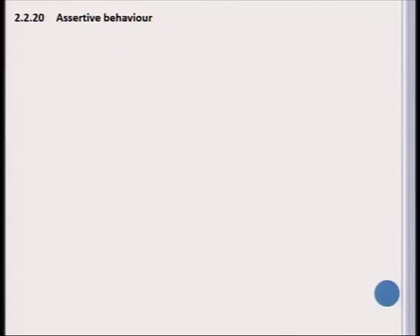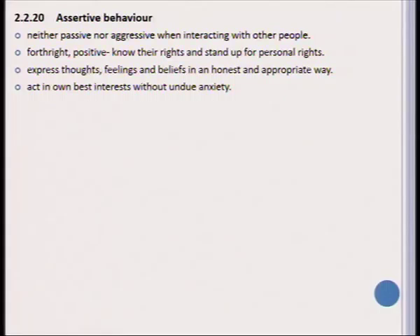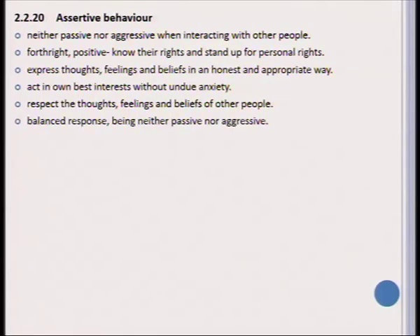A part of our daily living skills to acquire is assertive behavior. The definition of assertiveness is being neither passive nor aggressive when interacting with other people — being forthright but also positive, knowing your rights and standing up for them. A person who is assertive is able to express his or her thoughts, feelings, and beliefs in an honest and appropriate way, act in their own best interest without feeling anxious, and has respect for others' beliefs, thoughts, and feelings with a balanced response.